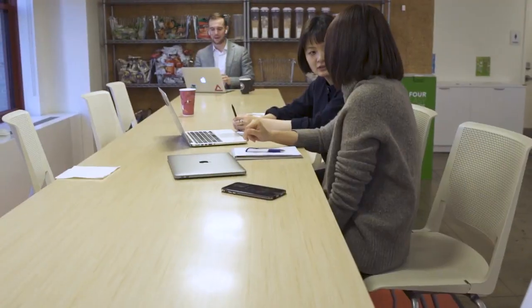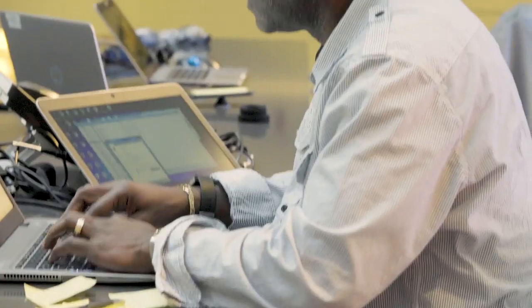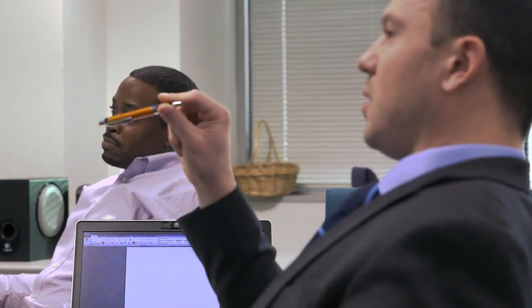Knowing that they're coming to ADP means that as their needs change over time, whether it's an ADP solution or somebody who partners on the Marketplace, they've got a virtually unlimited number of solutions that solve their very specific needs.